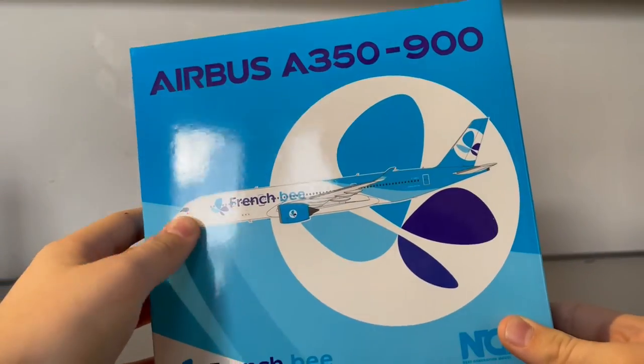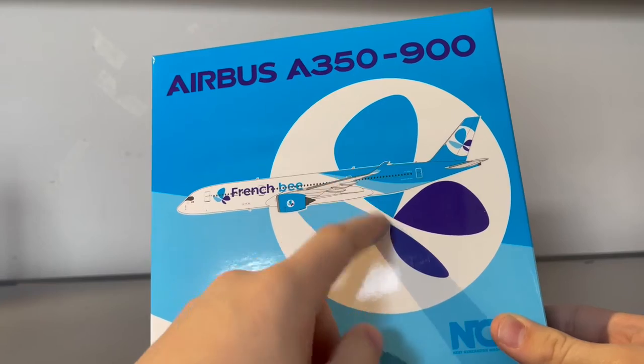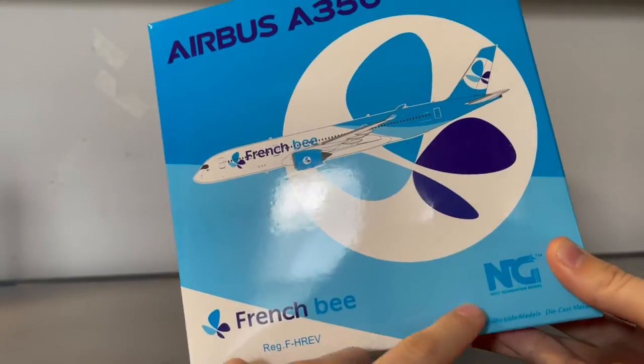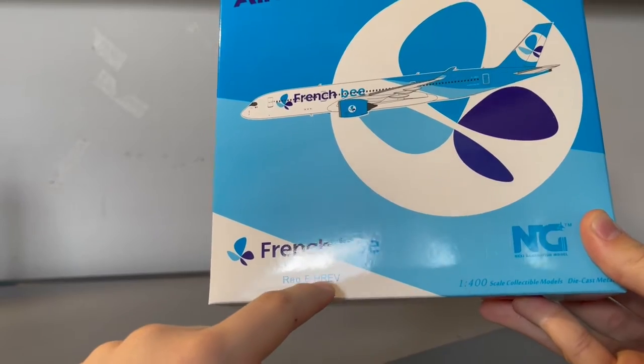Taking a look at the French Bee box, we have the Airbus A350-900 titles, clip art of the aircraft, French Bee logo, NG Models logo, French Bee logo again, and the registration which is Foxtrot Hotel Romeo Echo Victor.